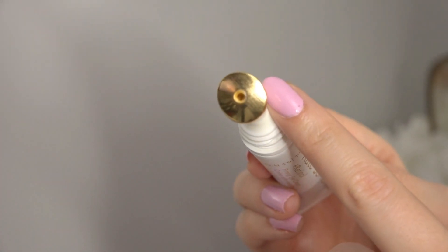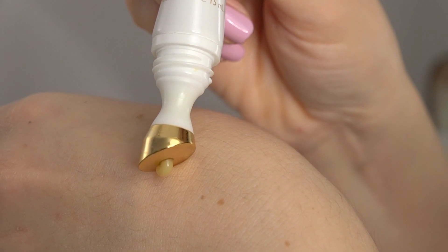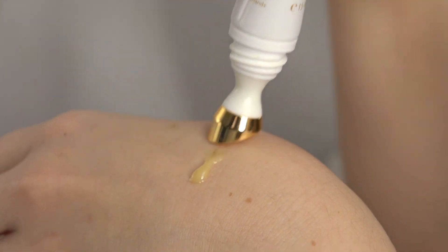Let me say something positive about this product because it's not totally bad. I really love the metal applicator right at the tip because it's really cooling to the touch. I tried storing it in the refrigerator overnight, and in the morning when I applied it under my eye, it was really cooling to your face — just so, so relaxing. I really enjoyed that aspect of this eye firming cream.